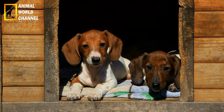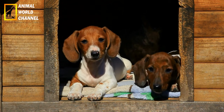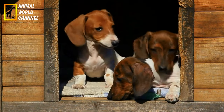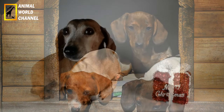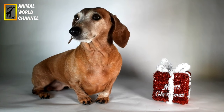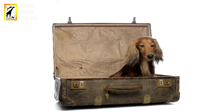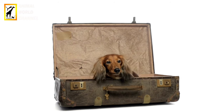L'alimentation et les soins du chien Teckel sont essentiels pour assurer sa santé et son bien-être. Optez pour une alimentation de haute qualité spécialement formulée pour les chiens de petite à moyenne taille. Recherchez des aliments qui contiennent des protéines de qualité, des graisses saines, des vitamines et des minéraux essentiels. Évitez les aliments contenant des ingrédients de remplissage ou des additifs artificiels.